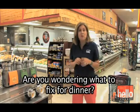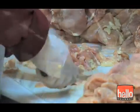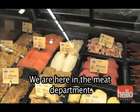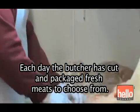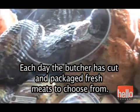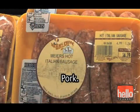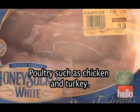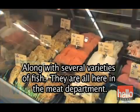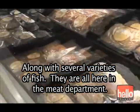Come with me. We're here at the market. Are you wondering what to fix for dinner? Let's go to the meat department. We are here in the meat department. Each day, the butcher has cut and packaged fresh meats to choose from. There's beef, pork, poultry such as chicken and turkey, along with several varieties of fish — they're all here in the meat department.